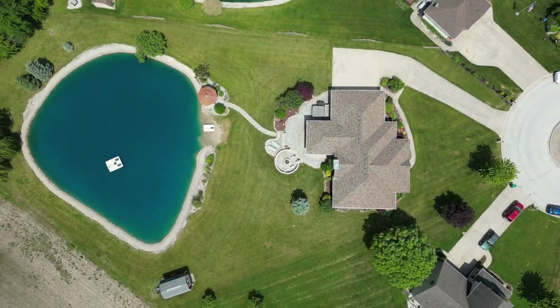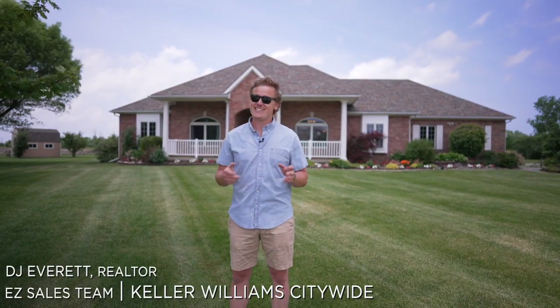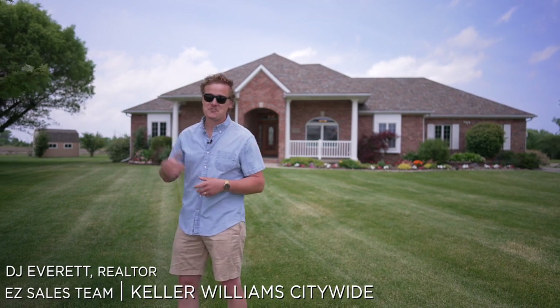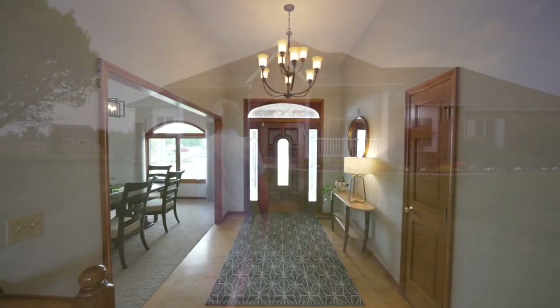This beautiful brick ranch is hitting the market for the first time ever, and it's well-stocked. It's open, so let's go take a look. An open layout, tall ceilings, maple floors — what else could you ask for? Quite an entrance.